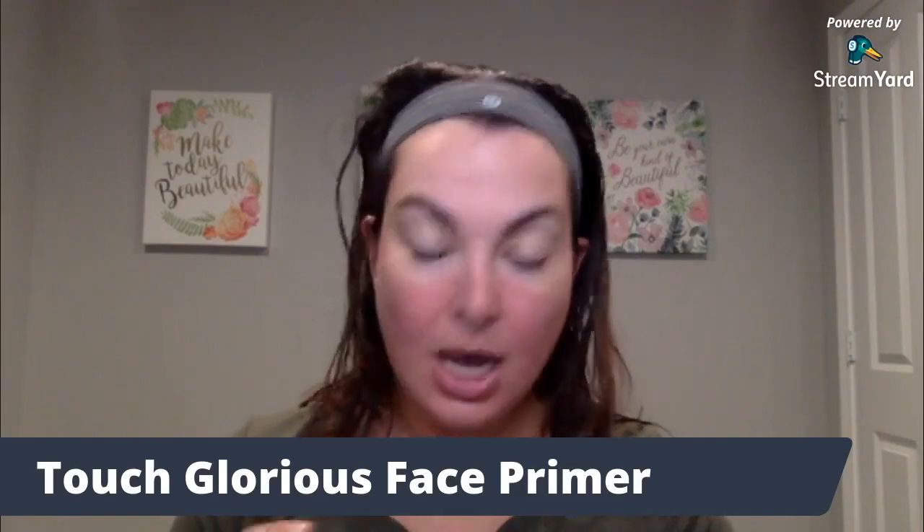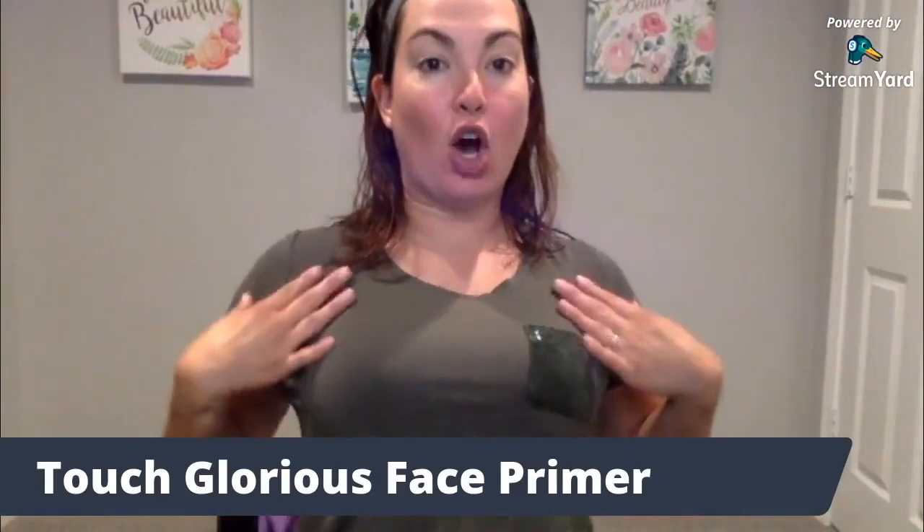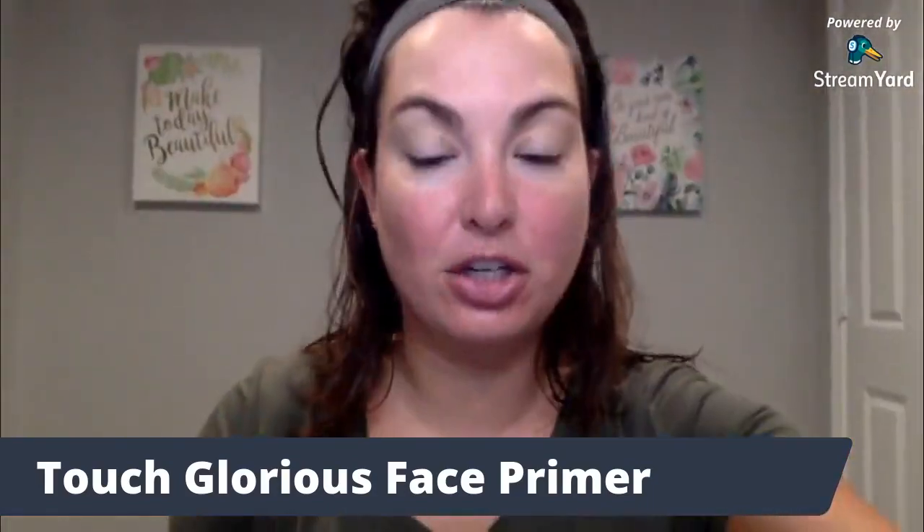I thought I would tell you some fun stories. Check out my shirt — this is what I call my St. Patrick's Day shirt.